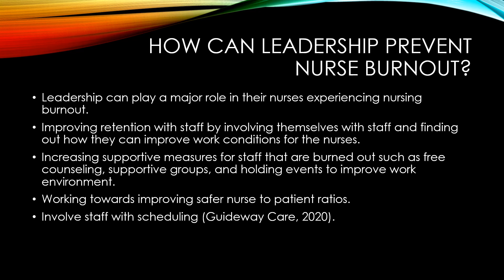Working towards improving safer nurse-to-patient ratios is also an important thing leadership needs to do. And involving staff with scheduling is key — if staff can be involved in scheduling, they'll be happier because they can plan out days for breaks.